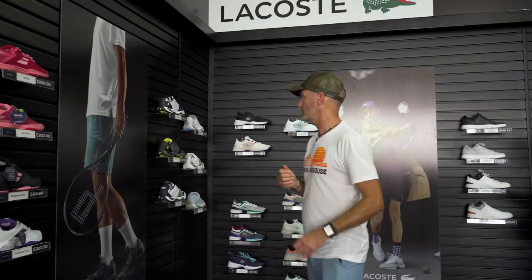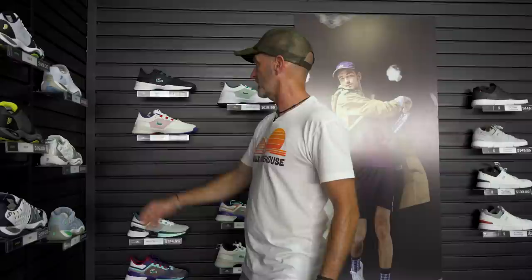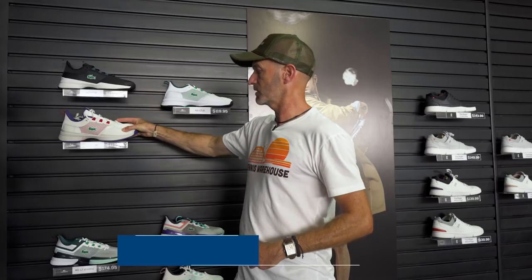Cruising into the corner, we've got some classic Prince footwear — the T22.5 as well as the T22. Been around forever, tried and true, really popular shoe with club players, and I believe Sorana Cirstea is still playing in that one. We've also got some Lacoste shoes here — you'll see Medvedev out there rocking these. They've got great breathability, they're supportive, good traction, and good shanks in all of those too. A great way to go on the court, and of course you get that great killer Lacoste style.